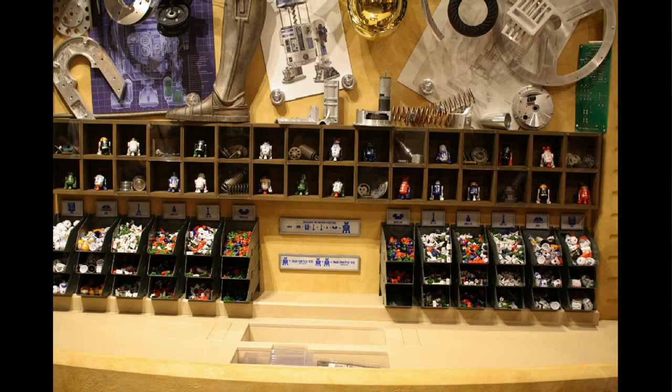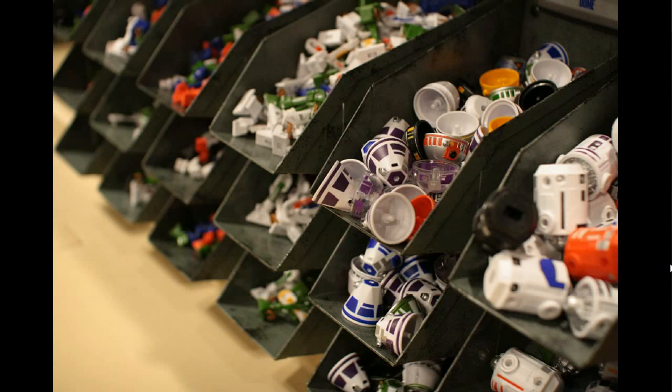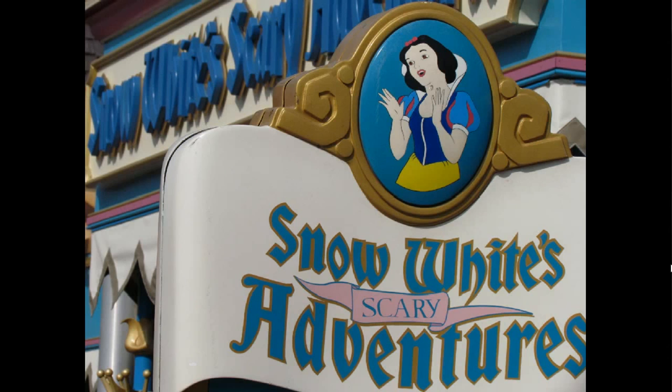Star Wars Weekends hasn't started just yet — it starts next weekend — but they've already assembled a droid section. This is in Tatooine Traders, the store at the exit to Star Tours. It's a little bit like build-your-own: similar to build-your-own lightsaber or build-your-own Mr. Potato Head, except you build your own droid. There are various pieces and parts — a hat, various legs, a dome, and a body to choose from — with examples shown on top. The cost was $12 for one or $19 for two.